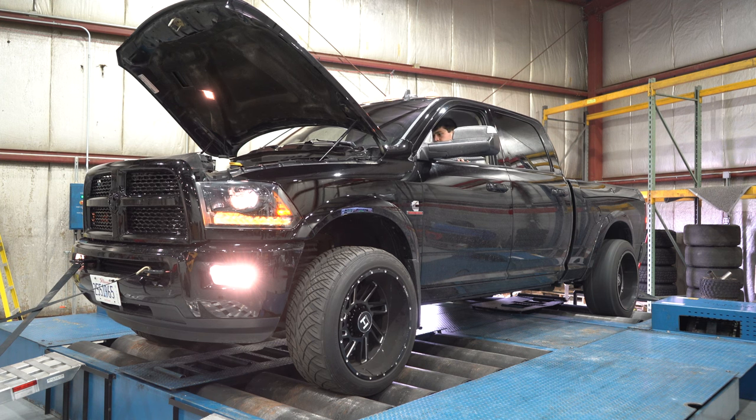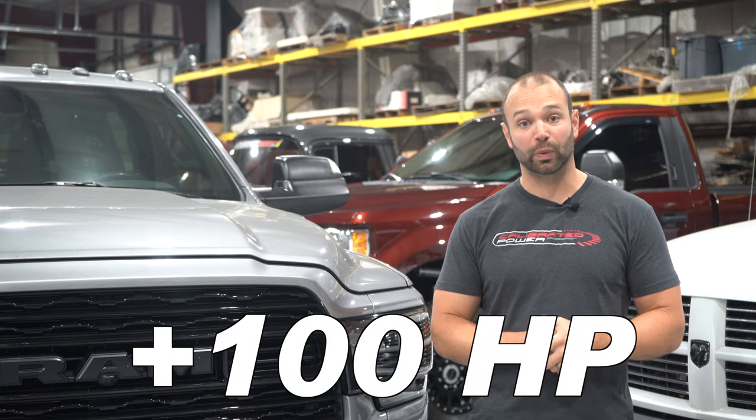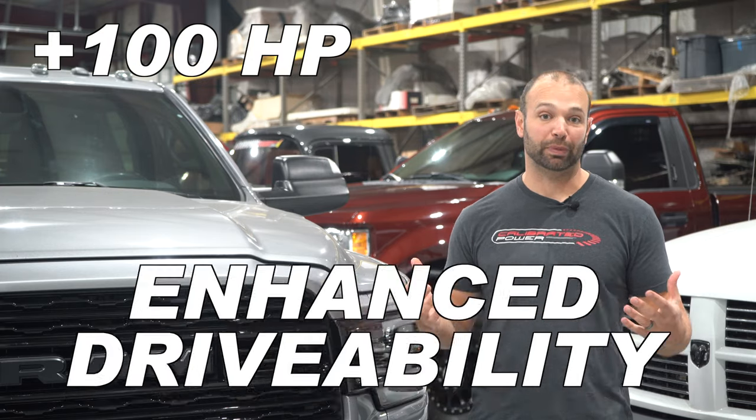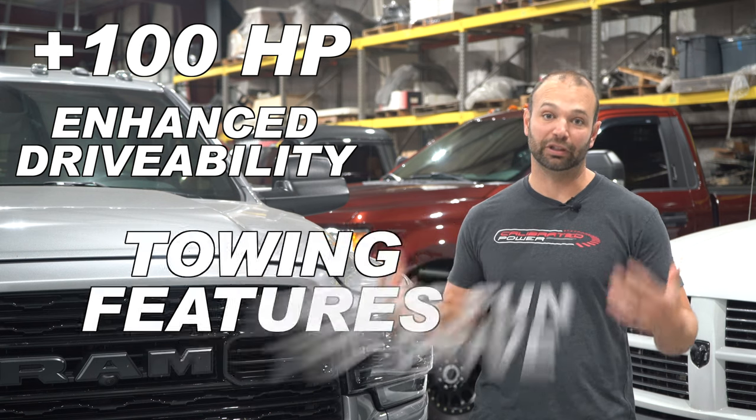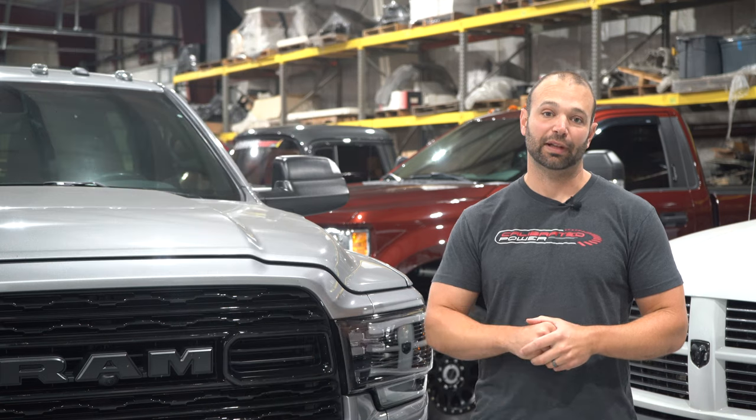You might hear '50-state tuning' and not be as excited as I am — that's fine. What you should be excited about is over 100 extra rear-wheel horsepower, improved line pressure, improved shifting, better drivability, and more towing capacity. The ability to lug this truck, to work it without downshifting — really have a lot of grunt.